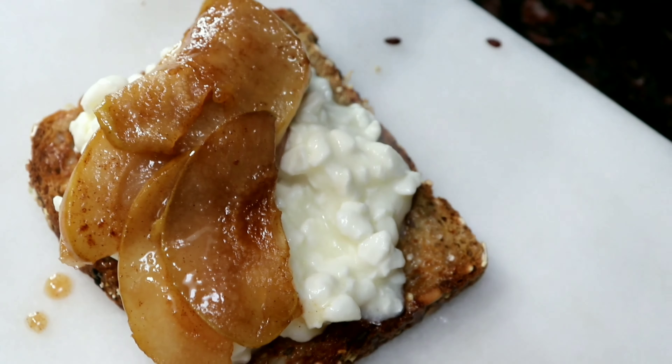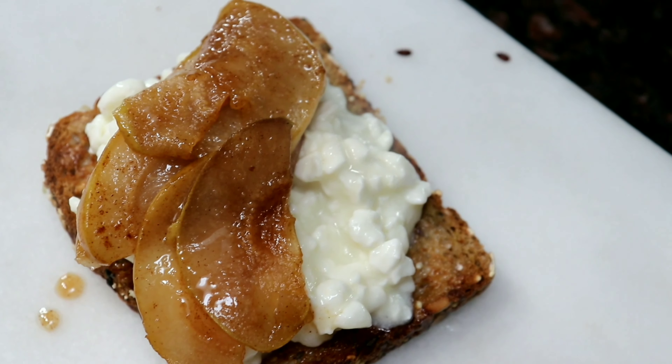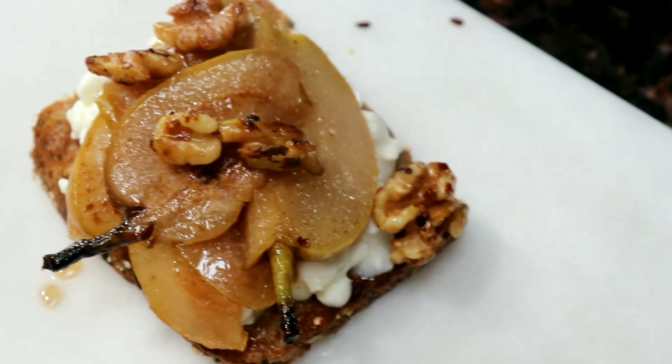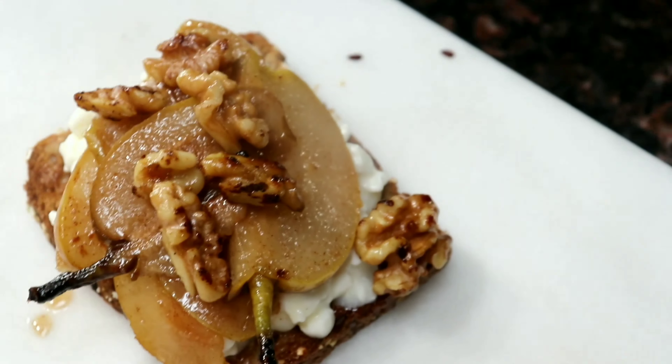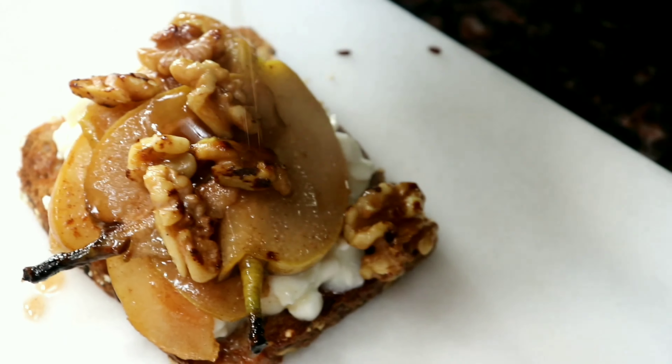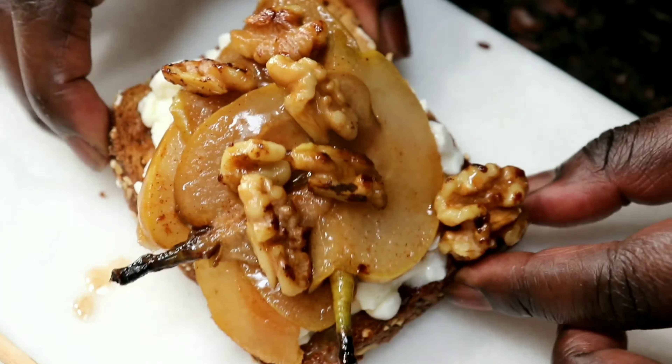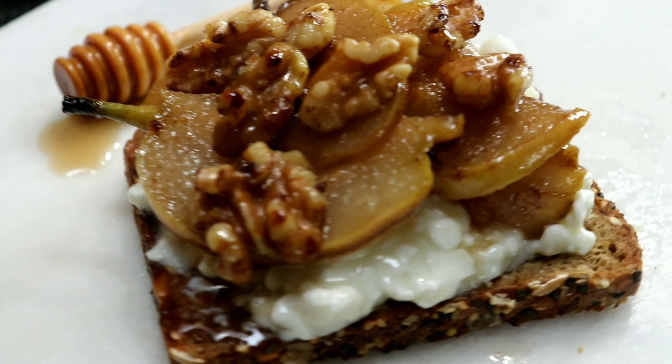Caramelized pear, toasted walnuts for crunch, a drizzle of maple syrup — and there's your sweet and savory toast, toast number two!